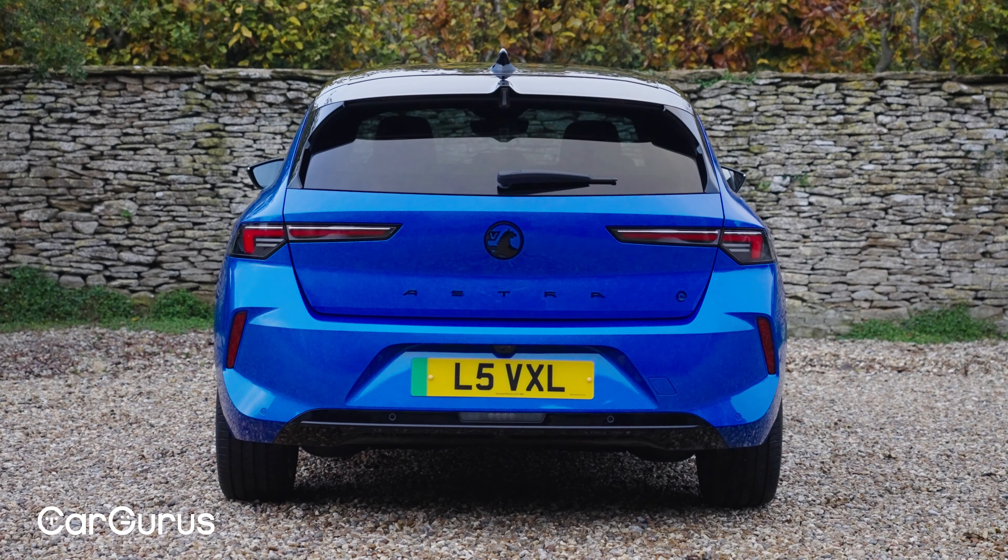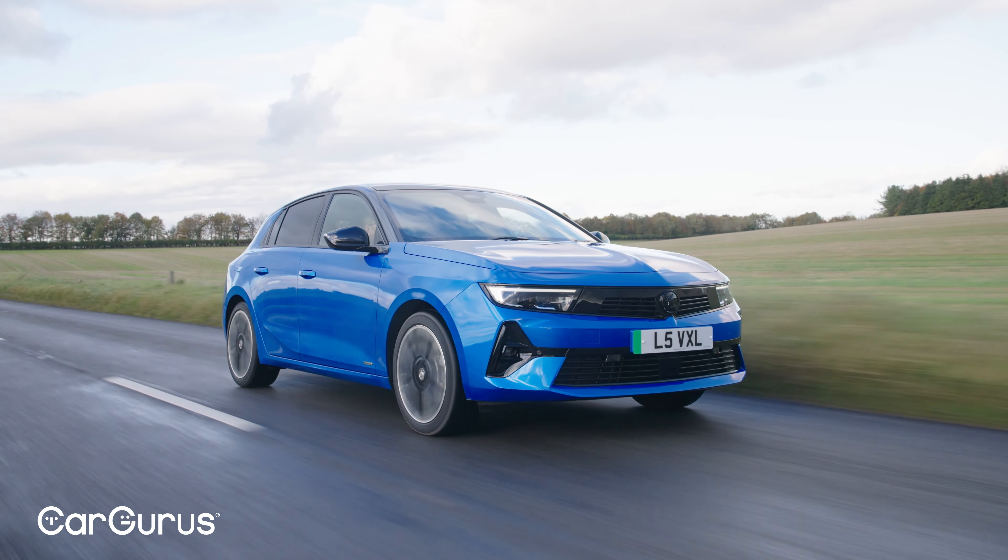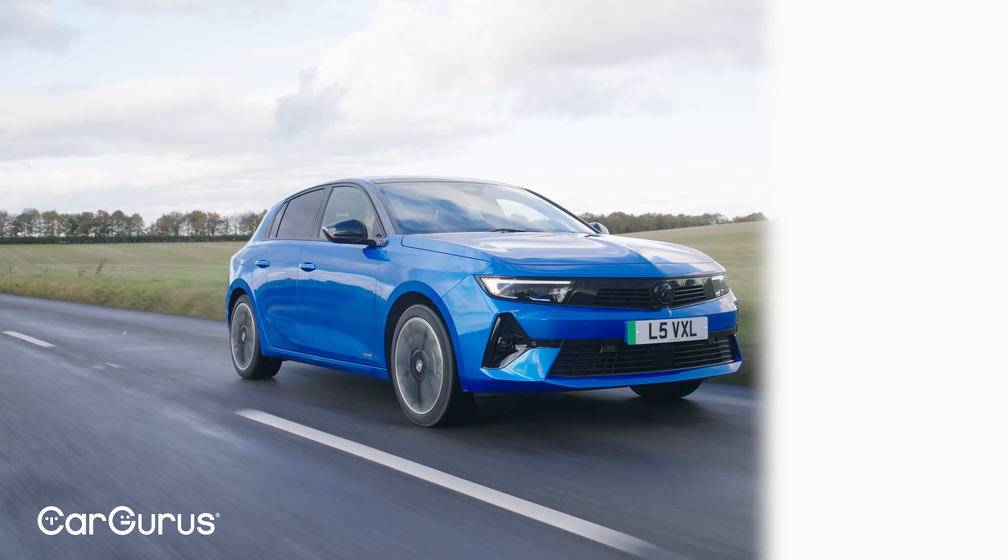What's your take on the Astra Electric — could it be the car to make you switch to EVs? Let us know in the comments, remember to subscribe to the CarGurus UK YouTube channel, and head to cargurus.co.uk to find great deals from top-rated dealers.